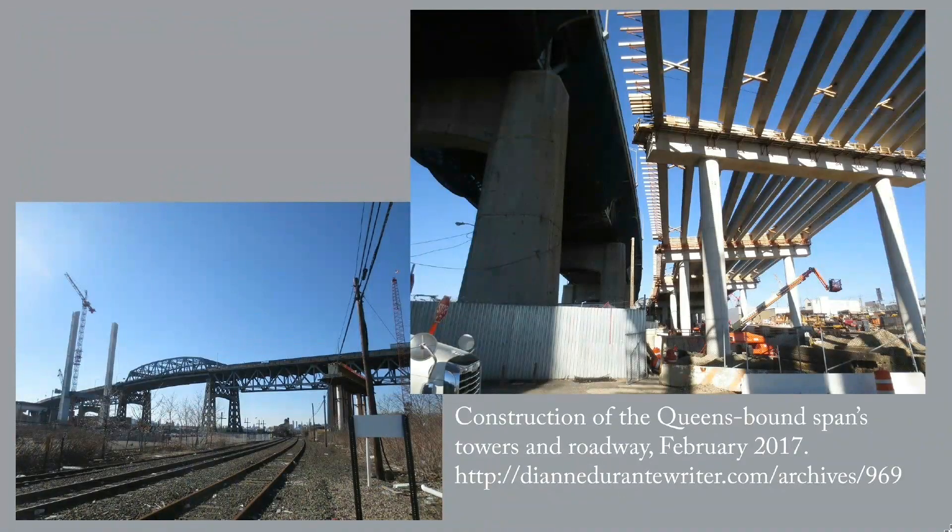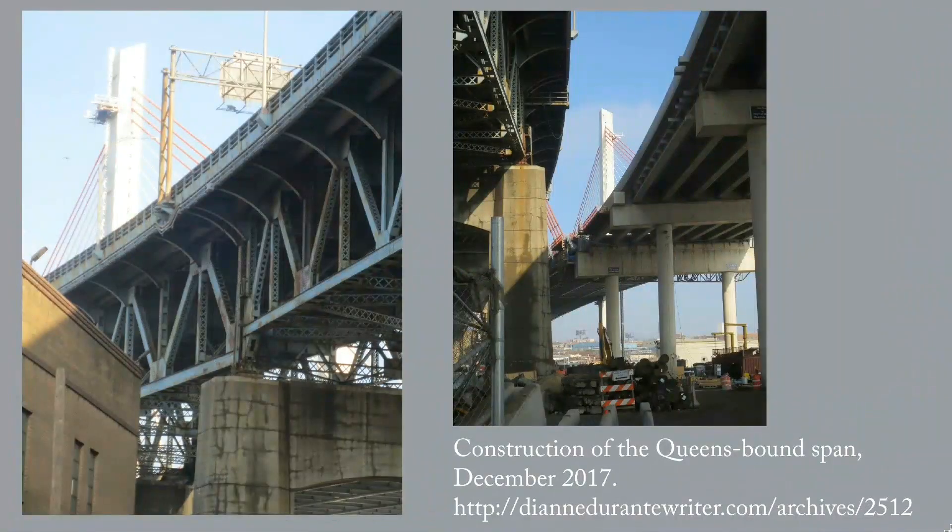The Queens-bound span of the new bridge rose beside the old bridge — a wonderful event if you happen to be addicted to photographing New York architecture and infrastructure. I like these two photos because they show the structure of the old and new bridges so well, and they also show how very much the old bridge needed repair or replacement.